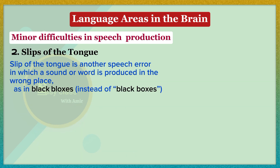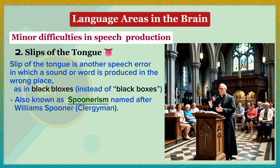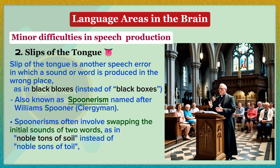A slip of the tongue is a speech error in which a sound or word is produced in the wrong place. Also known as a spoonerism, named after William Spooner, a clergyman who frequently made such mistakes. Examples include 'a long show restort' instead of 'make a long story short,' 'use the door to open the key' instead of 'use the key to open the door,' and 'a 50-pound dog of bag food' instead of 'a 50-pound bag of dog food.' Spoonerisms often involve swapping the initial sounds of two words, as in Spooner's own example: 'noble tons of soil' instead of 'noble sons of toil.'